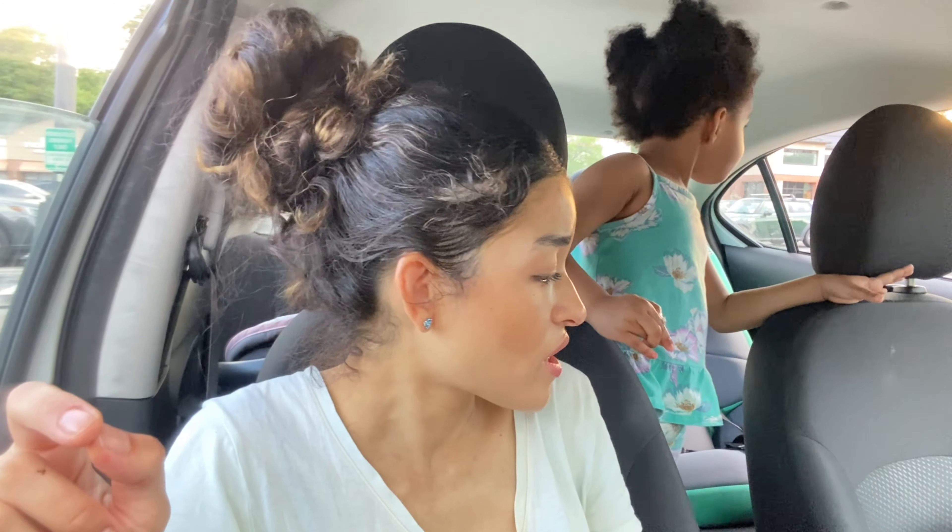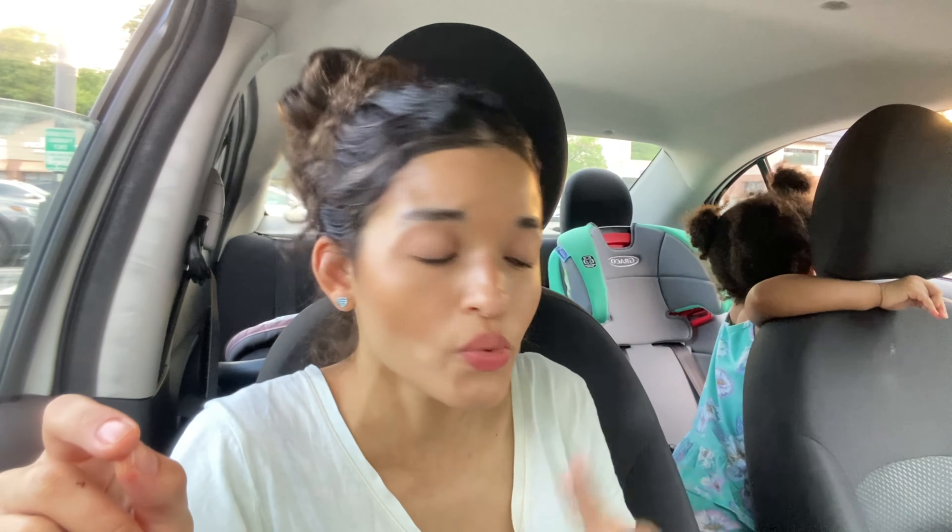I'm going to have to contact Crumble about that and ask if maybe they can give me a refund or do something, because that one is a little underbaked. I hope we don't get sick from that. It would have been good if it wasn't so underbaked. I'm gonna give that a one out of ten because it's underbaked — if it wasn't underbaked I would have probably given it a nine out of ten.